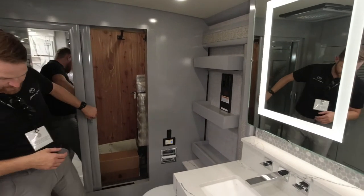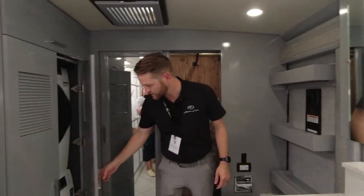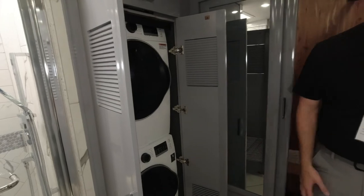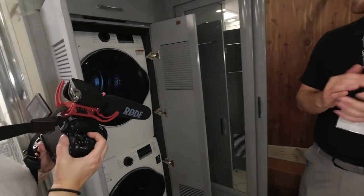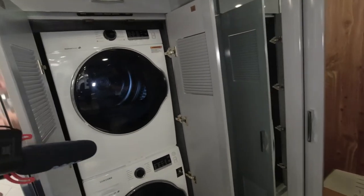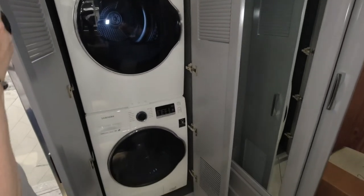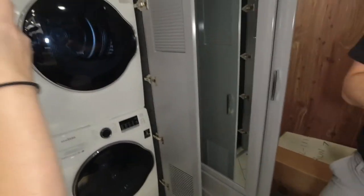Lastly, I want to point out this big Samsung stacked washer-dryer. Again, the Samsung appliance package covers your whole coach — the best in the industry whether it's the washer-dryer, refrigerator, or convection microwave.